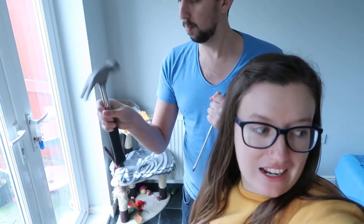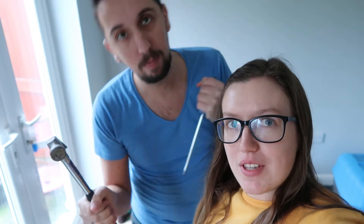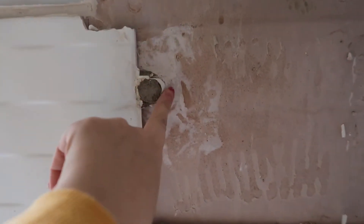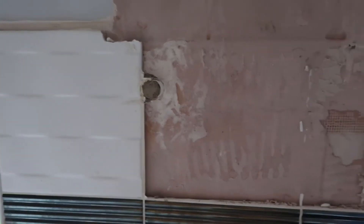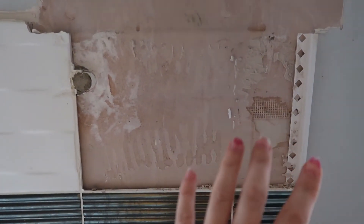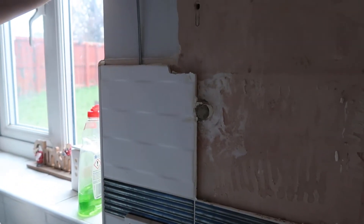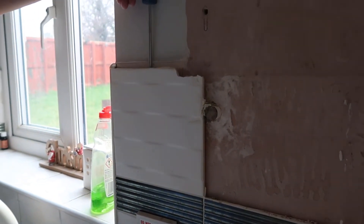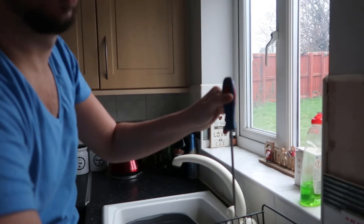We couldn't wait for help with the tiles - time is ticking and I want to hammer things, so Josh tackled it himself. We found a slight problem as we went along - turns out there's a pipe from where the boiler was. We'll fix it, it's fine. But it's actually gone quite well - I'm very impressed because we've never done anything like this before ourselves.